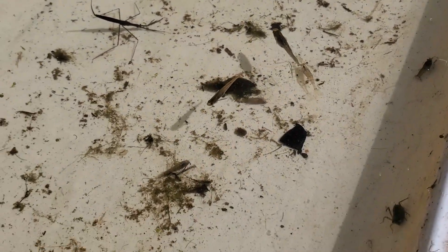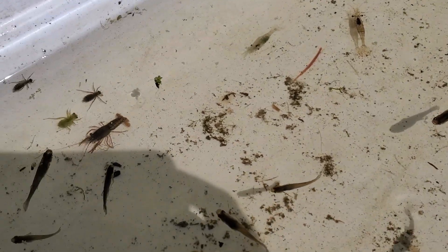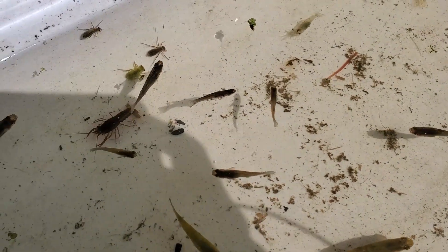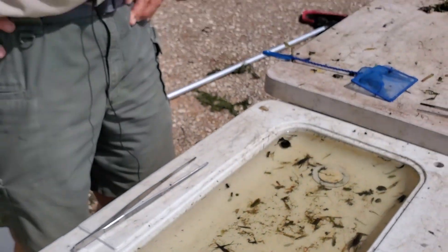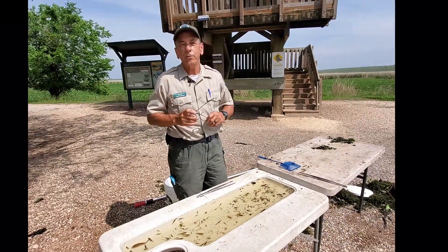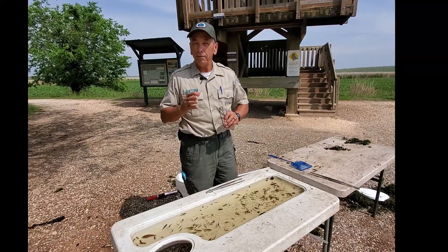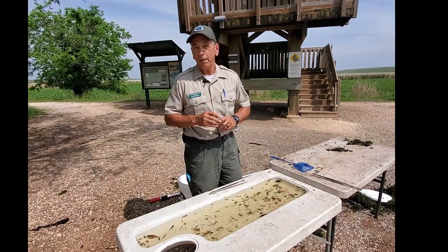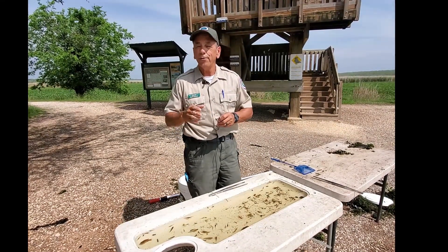Every creature in here has a specific niche to fill in the pond — some of them are prey, some of them are predators, but they're all the building blocks of the food chain that make everything else possible out here at Brazos Bend. This is just a small sample of the wildlife that lives in the water that you don't typically get to see. We hope you enjoyed our Pond Life program today and hope to see you back at the park soon. Keep in mind you don't have to come to a wild place like Brazos Bend to experience pond life — if you have a lake, a pond, or even a ditch in your neighborhood that holds water most of the time, get an adult, a net, and a bucket and go do your own Pond Life program.